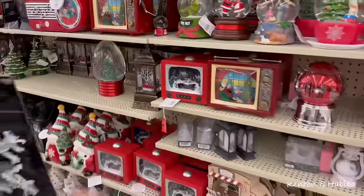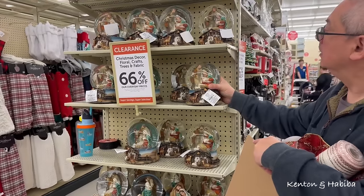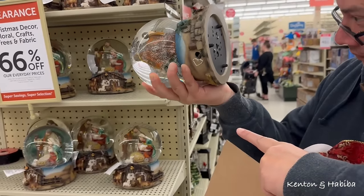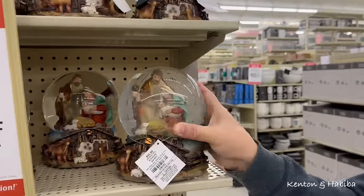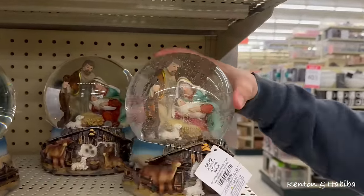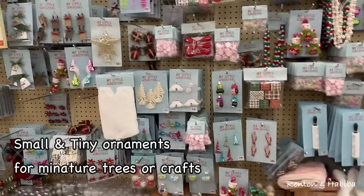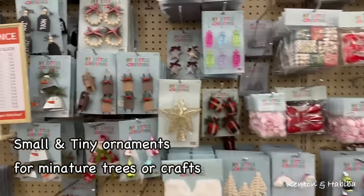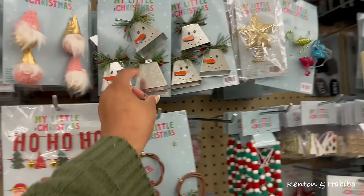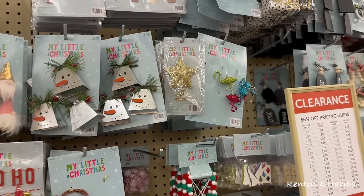Hey, see what these little TVs do? It's heavy — it's probably musical. Are those cowbells?